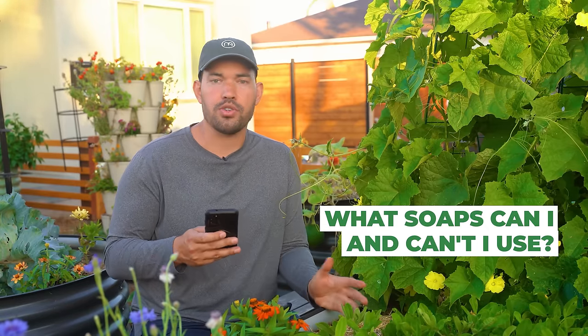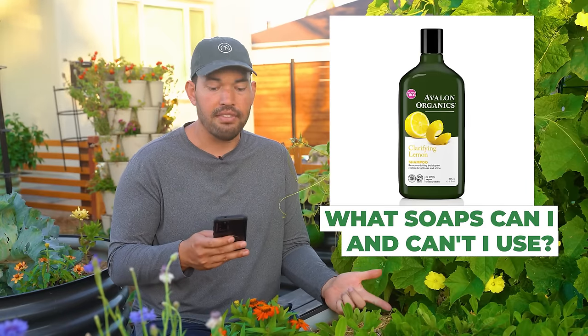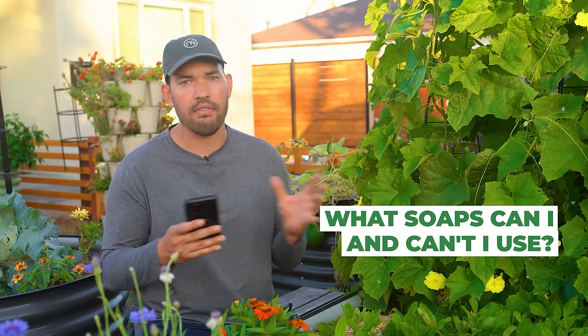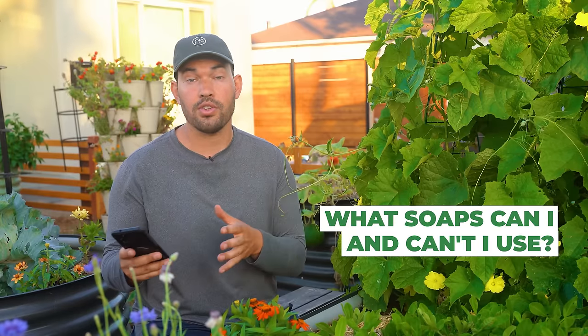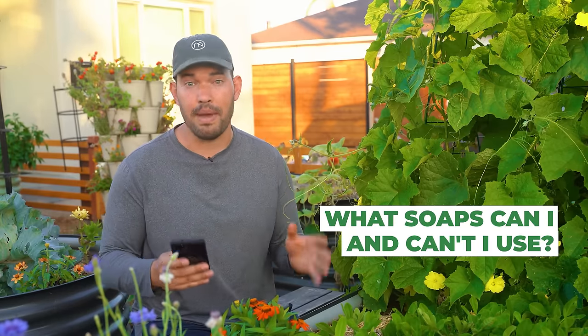For body wash and shower products: Aubrey Organics is good. Avalon Shampoos is good. Burt's Bees has a couple of good products — not everything, but some. And Dr. Bronner's. For me, I go with Oasis detergent for laundry and Dr. Bronner's across the board for anything to do with the bathroom.